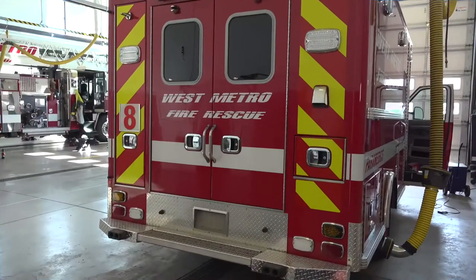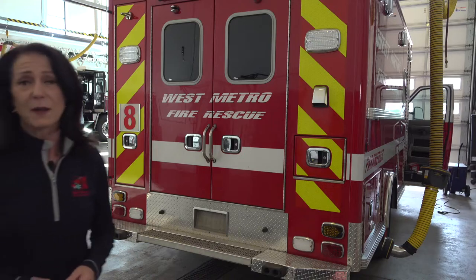Every one of our firefighters completes about 150 hours of training each and every year. That's everything from structure fires to wildland fires, to auto extrication, to emergency medical procedures, just to name a few. The majority of West Metro's calls are medical emergencies, and that's why beginning in January we'll be adding a new ambulance — Medic 8 — to our resources.